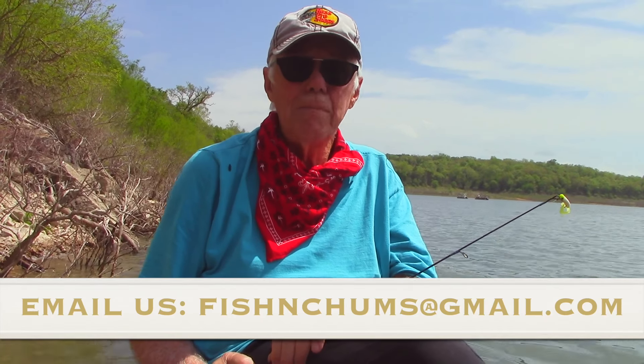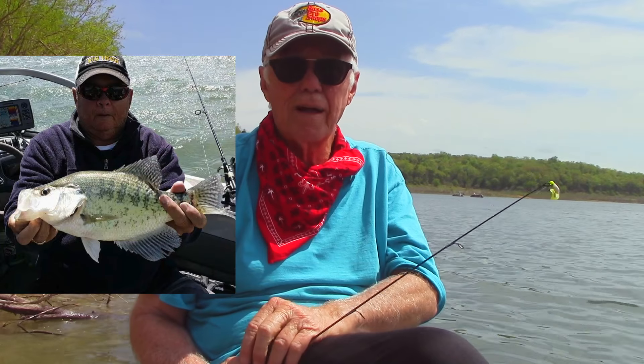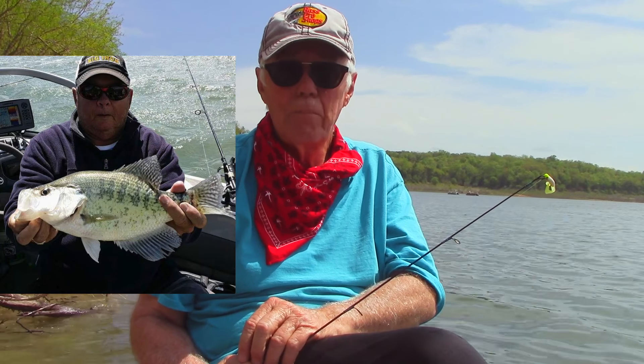It's free, won't cost you anything. If you have any comments or photos you'd like to share, just go to fishinchums@gmail.com. Like my buddy Gary Finch — look at this nice crappie he caught! Pretty nice fish, good going Gary. Alright, that's it for the day from Bull Shoals K-Doc area. Adios, see you next week, God bless you.